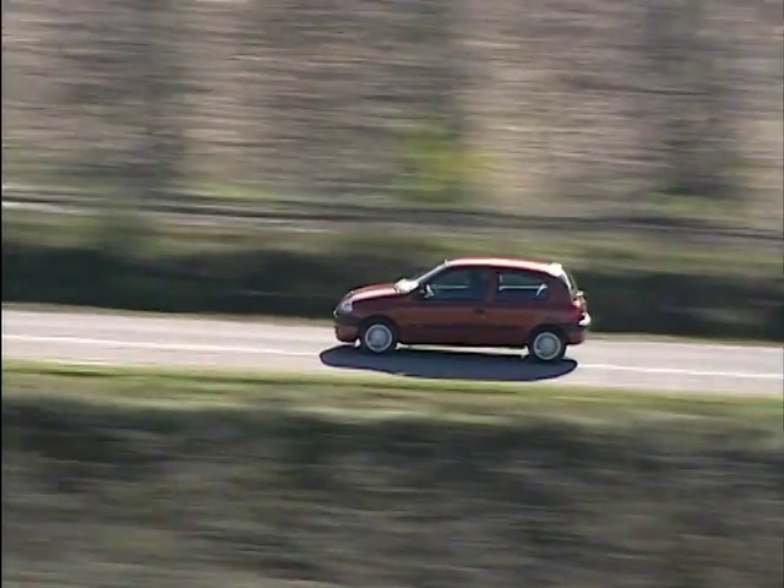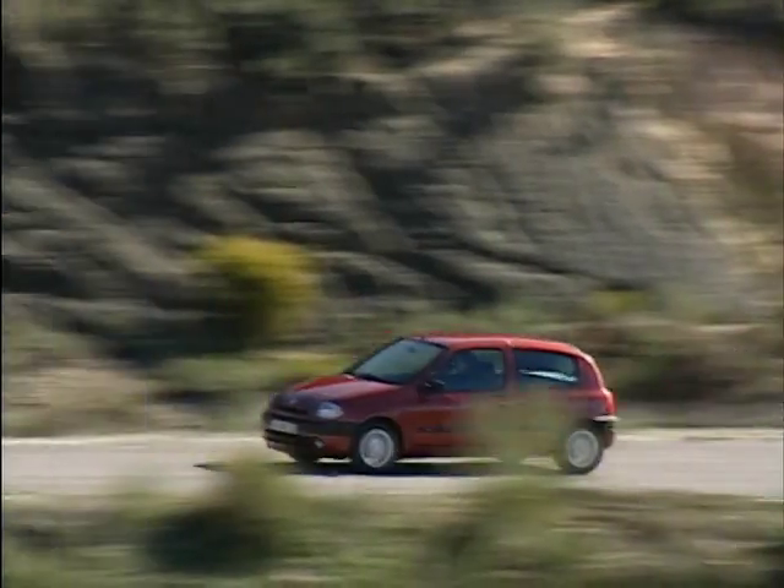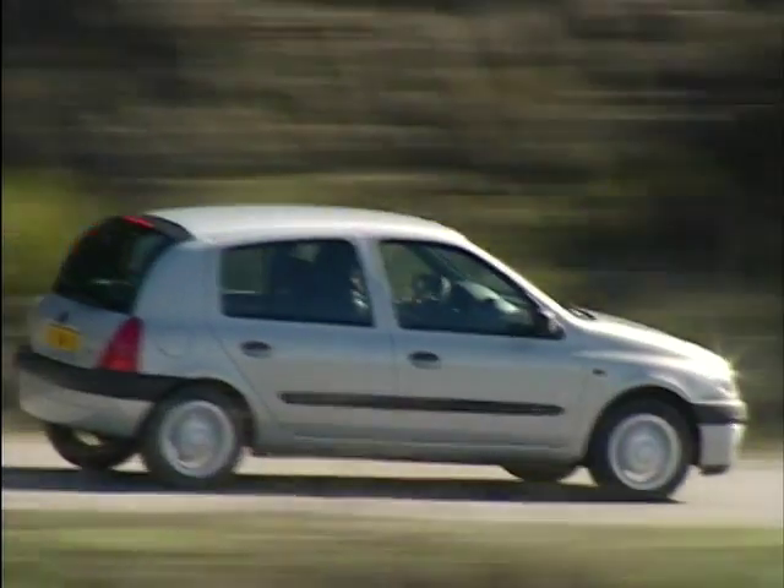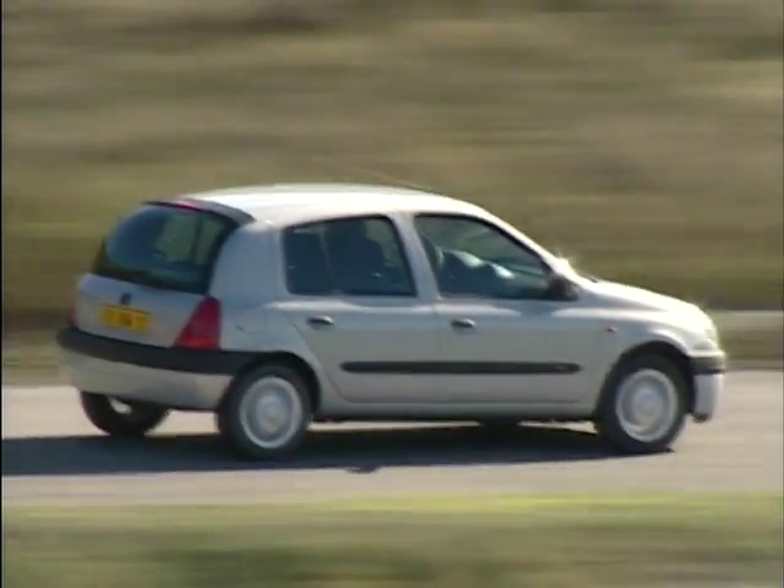Patrick, you've just overseen the redesign of the Clio, and something like 3.8 million Clios have been made. That's right — that's an enormous number and it's obviously very successful. So why change it?